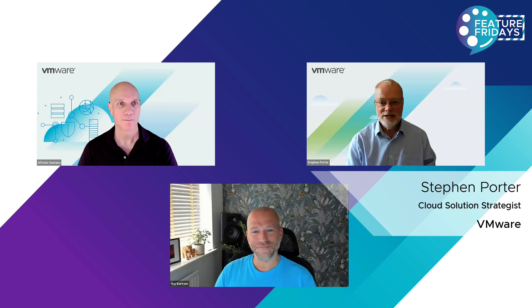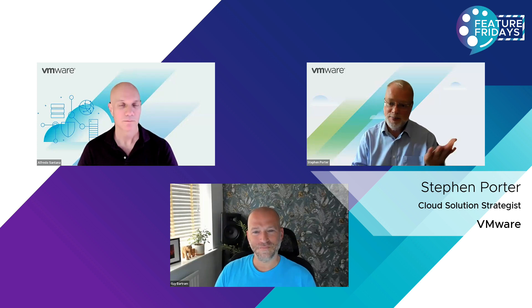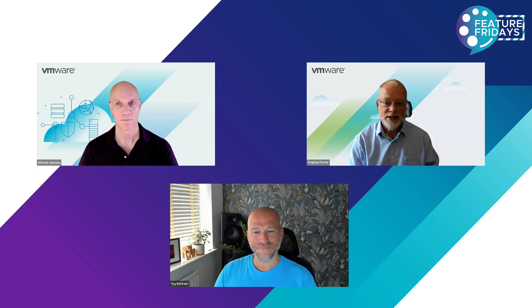And Stephen. Thanks, guys. I'm Stephen Porter, a cloud solution strategist as well. Unlike Alfredo, I'm based here in EMEA, and I came from a service provider. So I come to this role having worked for a service provider delivering these kinds of capabilities and solutions to a large customer base.